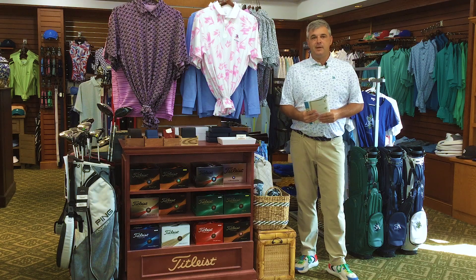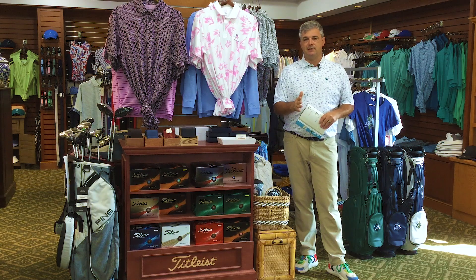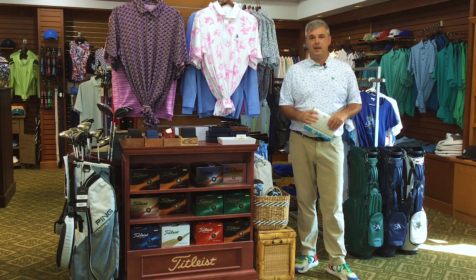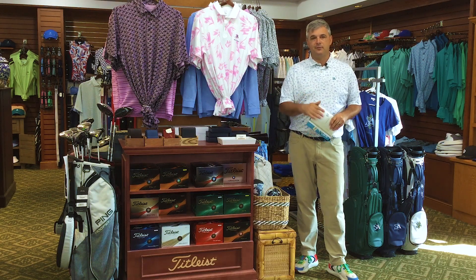We have a golf ball fitting coming up with Titleist — remember, golf ball fitting. I think we still have three or four spots left. Jessica has that up and we have Titleist coming out for a fitting. Actually, I'm sorry, that is currently filled. I think they give you the option to go ahead and sign up for the wait list, but right now that is full at the moment.